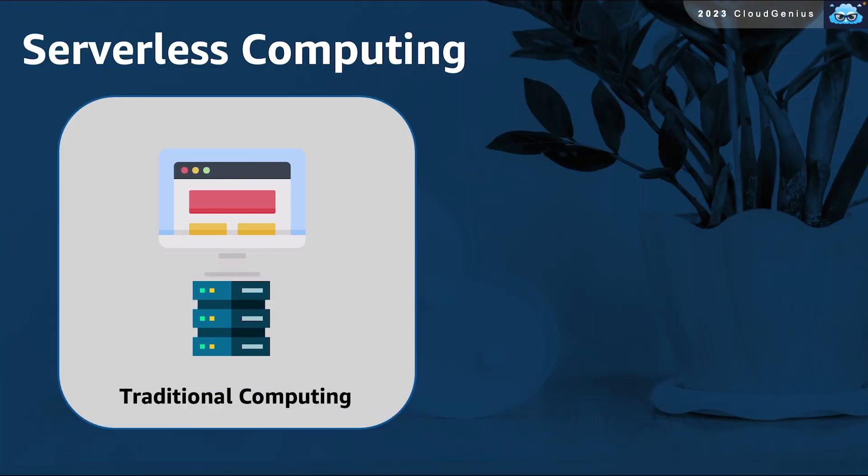In traditional computing models, we set up the underlying infrastructure with physical and virtual servers to eventually host our applications on top of it. Our applications, that are running our business functions, are actually composed of lines of code. I have a question for you — what do we pay for in the cloud? Do we pay for application consumption, or do we pay for infrastructure consumption?